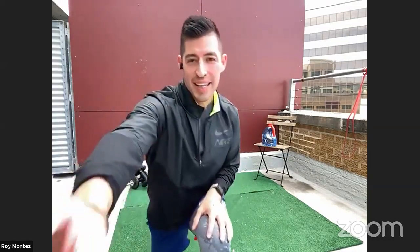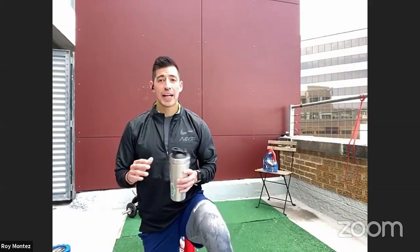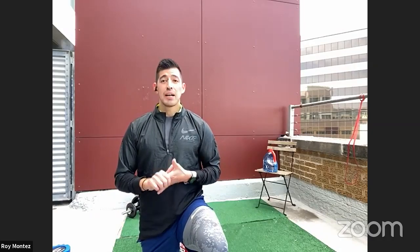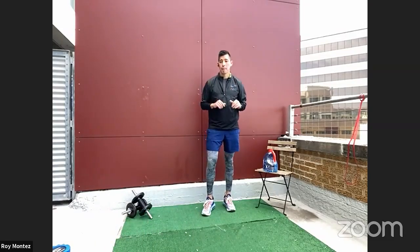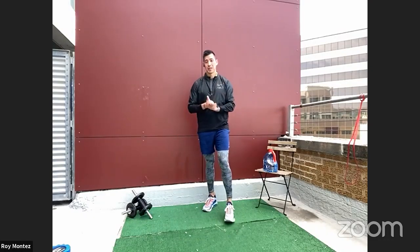One minute of rest — grab some water, towel off. Keep hydrated — with cooler weather, it's still important to drink a lot of water. We want our body to function to the best of its ability, setting ourselves up for success. That means proper hydration, proper diet and nutrition, and proper sleep. Make sure you're getting an ample amount of sleep. Plyo lunges are up in 10. Last and final round — so last round, best round. Here we go, two, one — let's work!